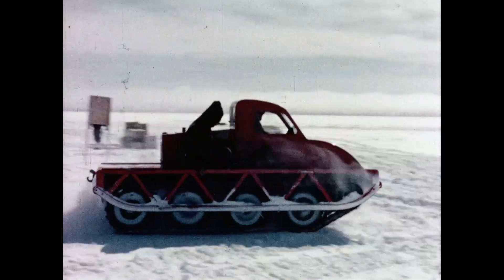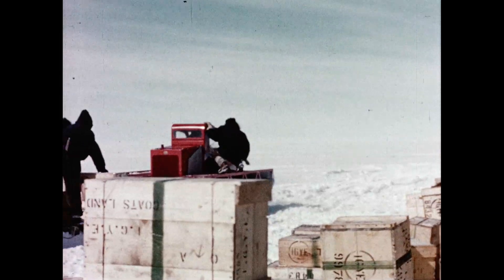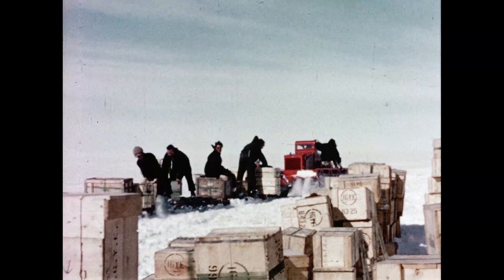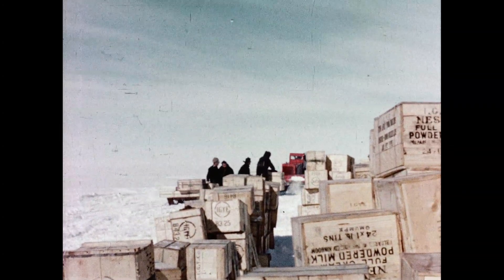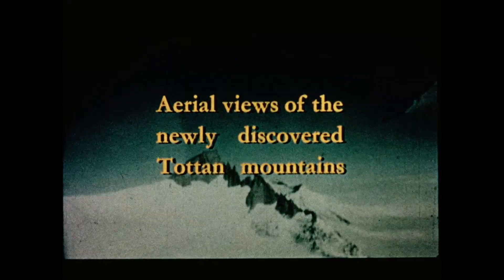Here is the muskeg again — a tractor could only travel about a quarter of this speed. Our first view of the Totten Mountains came on a flight made on the 11th of January. We confirmed their existence 230 miles east of Halley Bay. These mountains are over 9,000 feet high and the range is about 50 miles long.